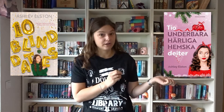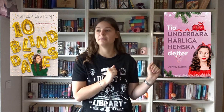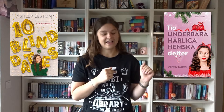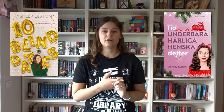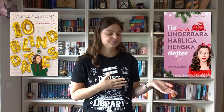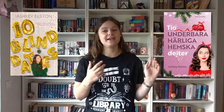This is the original cover — the US one — and then we have the Swedish cover. Not only have they changed the cover a lot, they've also changed the title into something you can barely even say. The new title in Swedish is Tio Underbara Bara Härliga Hemska Dejter, which is a mouthful and the words are contradictory and don't really roll off the tongue.